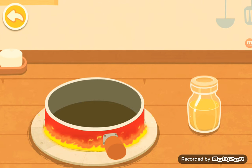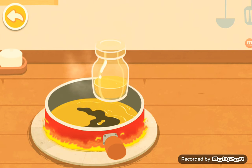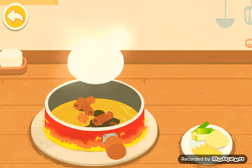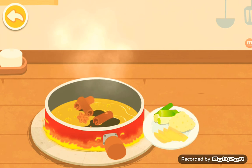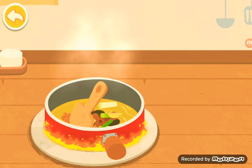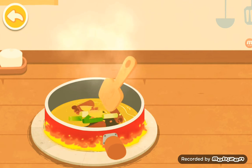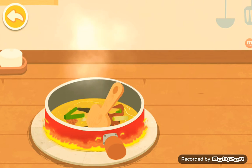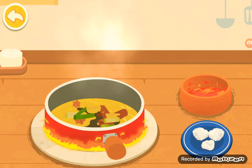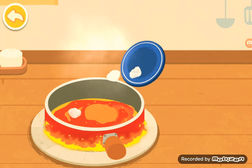Let's start the stir fry hot pot base. Oil. Spice. Scallion, ginger and garlic. Chili. Rock sugar.